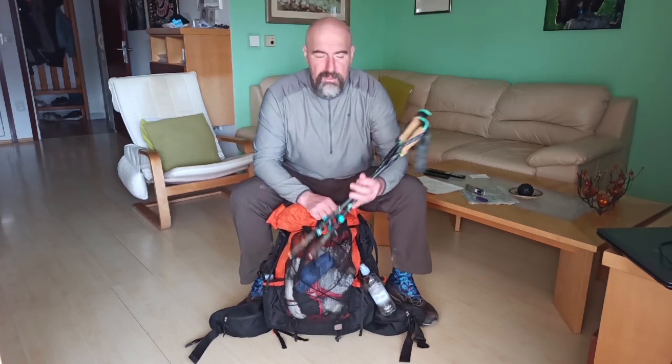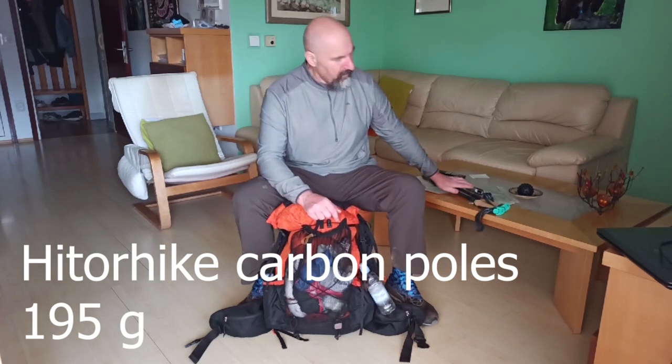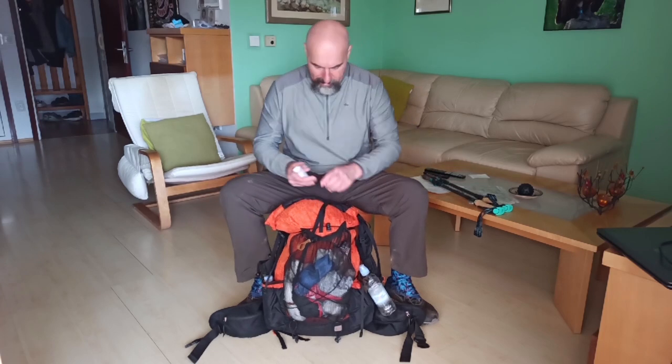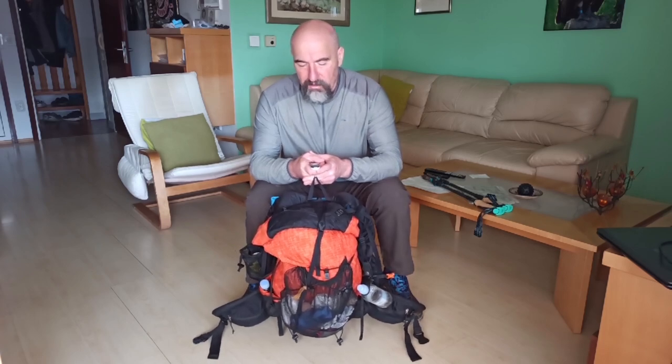For the trekking poles I'm using Hit or Hike carbon trekking poles, just 185 grams — so far very good. Through some rocky parts of the trail I may also use aluminium poles, also Hit or Hike. My base weight is 6.9 kilos — a little bit less than seven kilos.